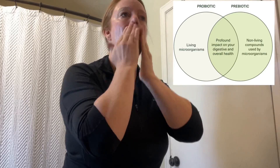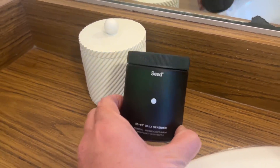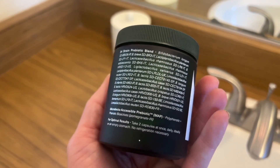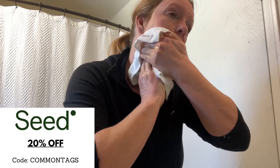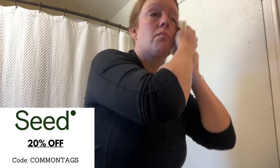It was developed for systemic benefits beyond digestive health and it's the first in a pipeline of clinically studied next-generation products. It's a 24-strain, broad-spectrum probiotic and prebiotic formulated for digestive, gut immune, and additional systemic benefits. It's sustainably delivered to my house every month and I keep the glass jar near my sink to remind me to take it. The refills also come in compostable bio-based packaging. You can get 20% off your first month's supply of Seed using code COMMONTAGS at checkout.